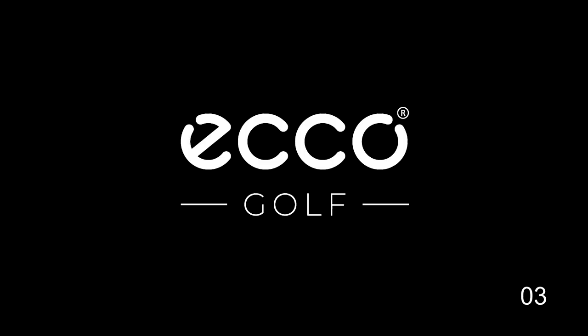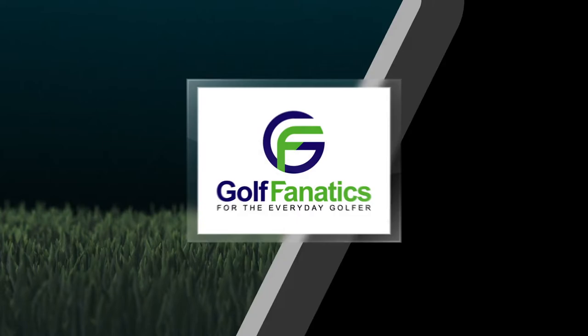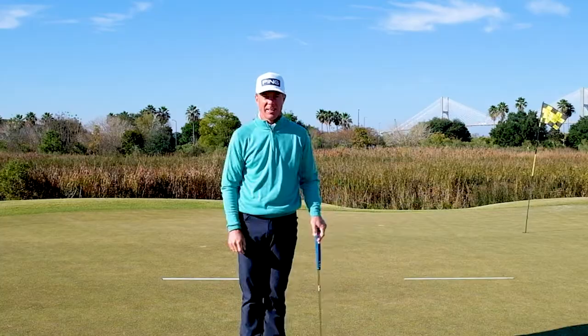My name is Lydia. My name is Henrik. My name is Erik. And for me, golf is more than a game.